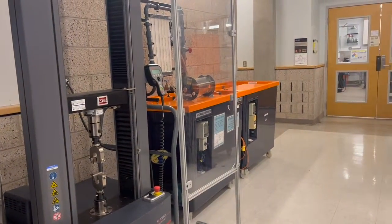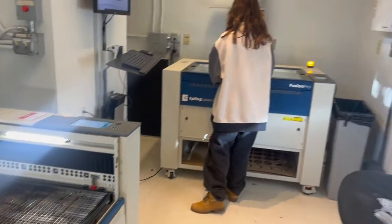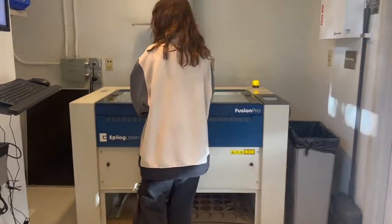The lower level also boasts various material testing equipment, as well as our laser cutting room. Once you complete a workshop, you are able to log into our computers in the laser cutting room and use one of the three laser cutters for anything you may need. Scrap material can be found under the printers, so material does not always need to be purchased.